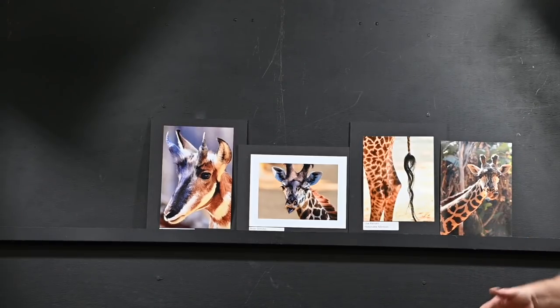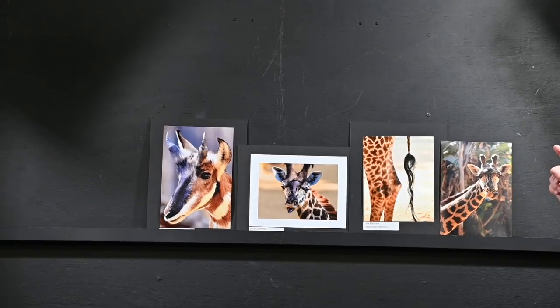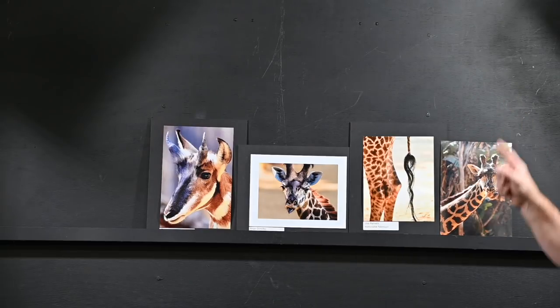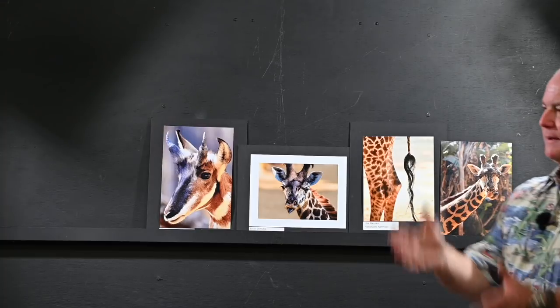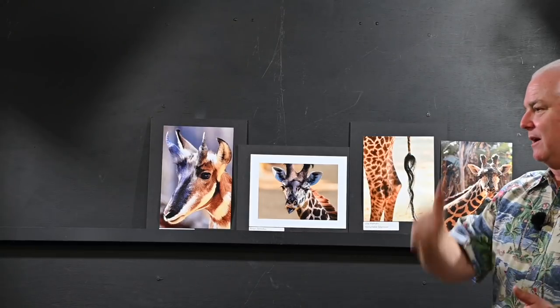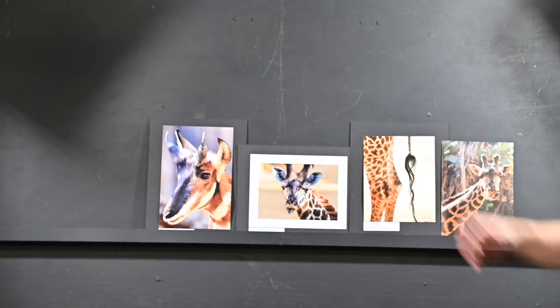The judges really like this one, Lisa, because it's different — it's not just a regular picture of a giraffe. I love that you took a chance with it. The problem is you were shooting into the sun and maybe your lens had a fingerprint on it, so it's a little soft from the backlight. Make sure your lenses are clean and the lens shade is on to make it as crisp as possible.